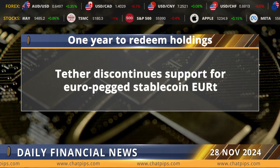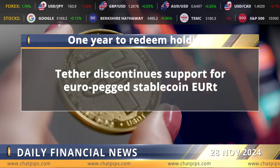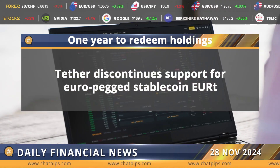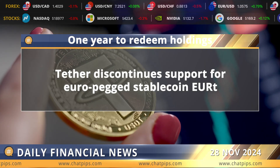Tether, the issuer of USDT, the world's largest stablecoin by market capitalization, is dropping support for its euro-pegged stablecoin, asking users to redeem holdings within one year. Tether has decided to discontinue support for its EURT stablecoin on all blockchains, ceasing minting of the token.